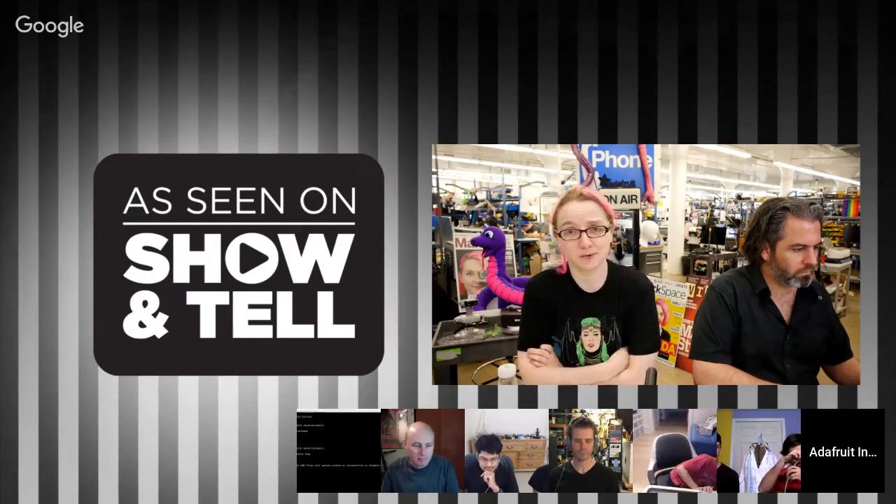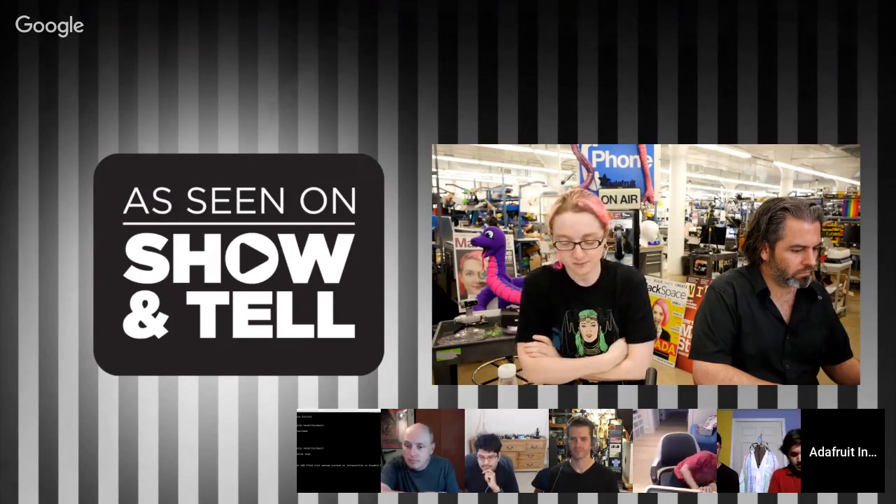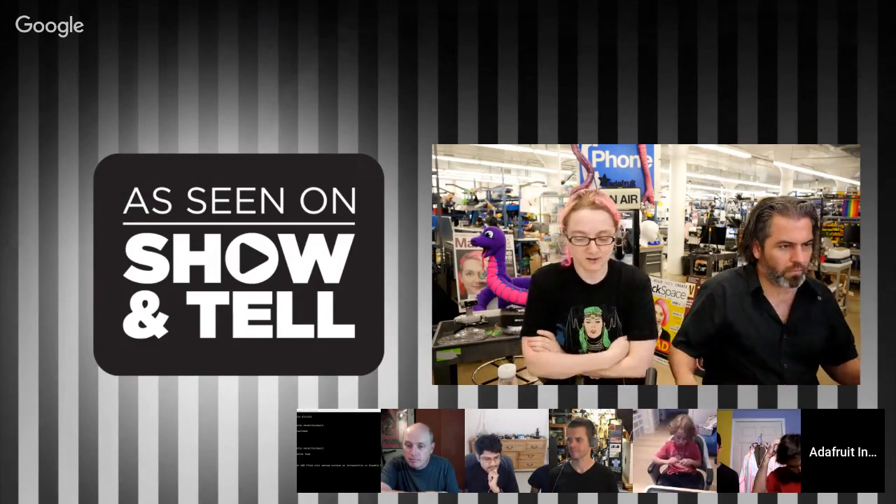We're here for another 20 minutes — we can get out of here at 7:50 so we can go on to our next show at 8 o'clock. We're going to have some Adafruit peeps and then some guests here, so let's kick it off with Phil B.